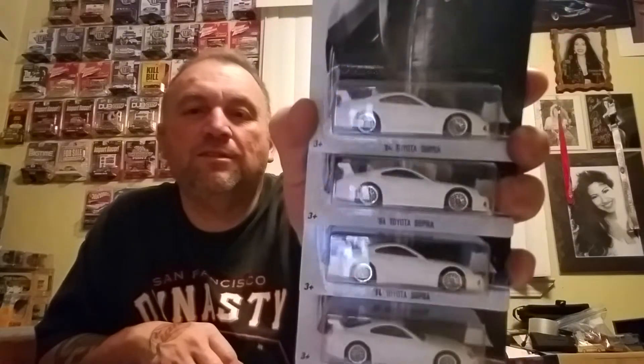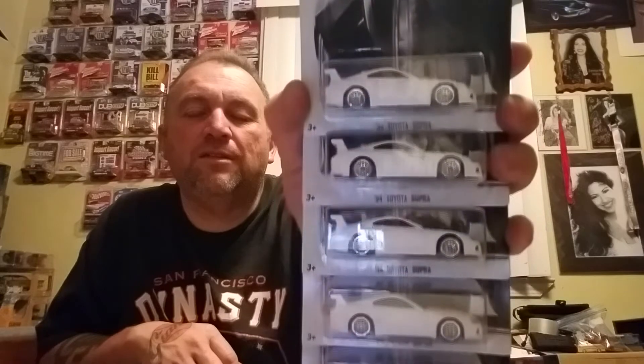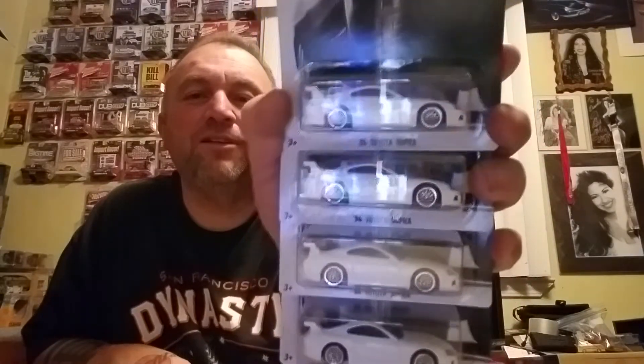As you know, people out there are scalping and hoarding these — I'm talking about the Fast and the Furious cars. I was able to get 10 of these Toyota Supras. There's five right there and here's another five. So I got those.